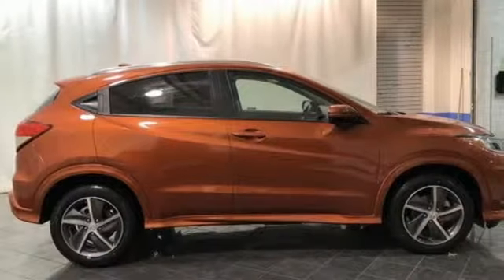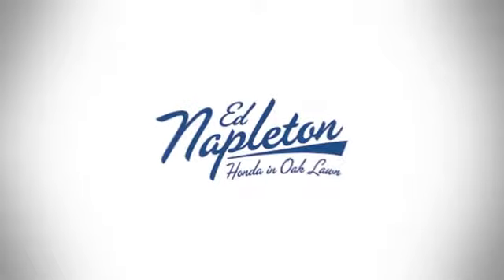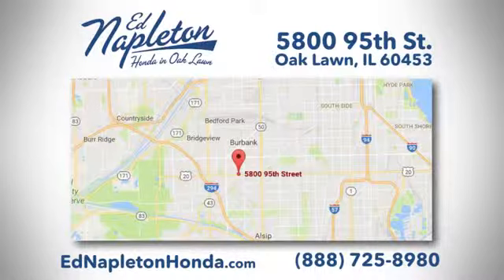Honda's created some of the most admired vehicles on the planet. If you've been waiting for the perfect time for a test drive, the time is now. Experience it today. You can see why Ed Napleton Honda of Oaklawn is different from the competition. Call, click, or stop in today. We're located at 5800 95th Street in Oaklawn.